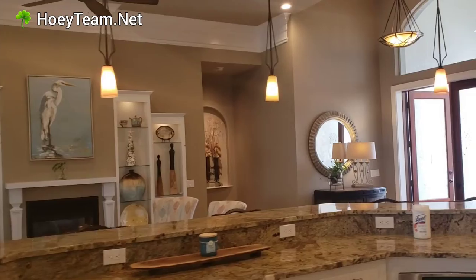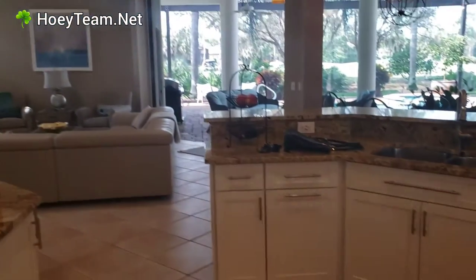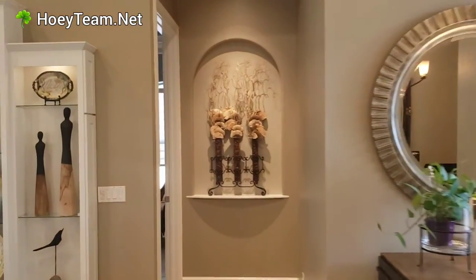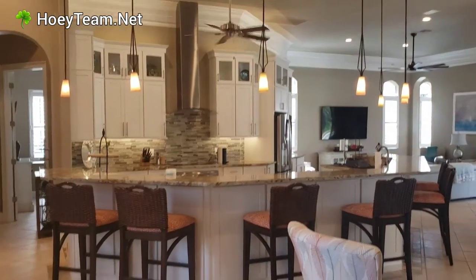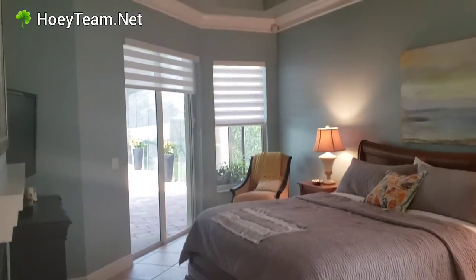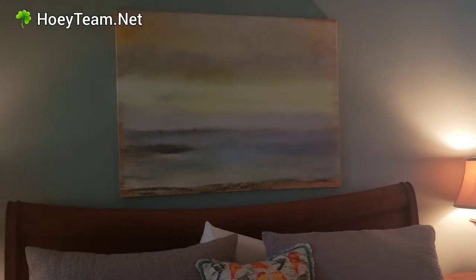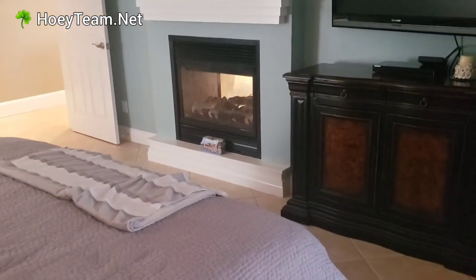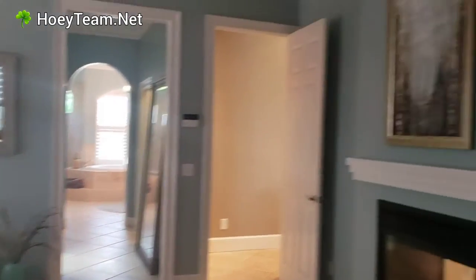Now we're going to go over to the master. I'll show a little bit of the detail here in the kitchen as well. So all the flooring is the same throughout, except in that back bedroom or den. This is the master, and this is the fireplace.